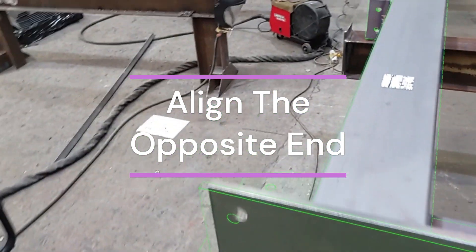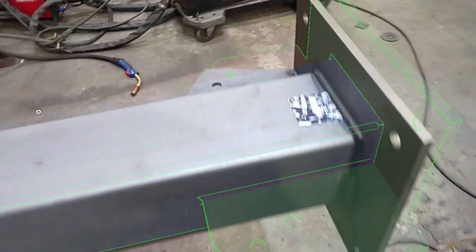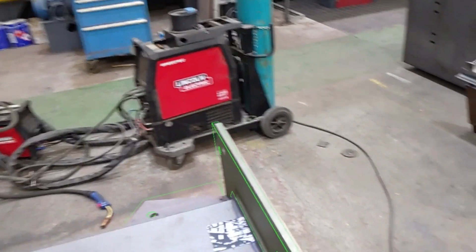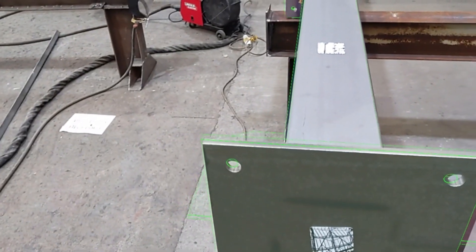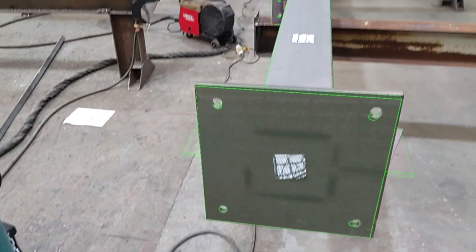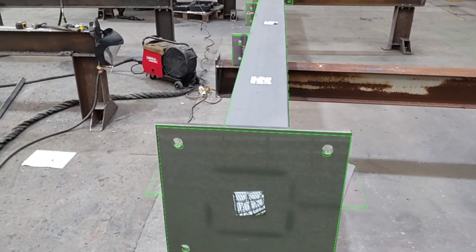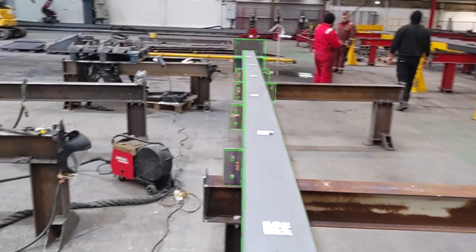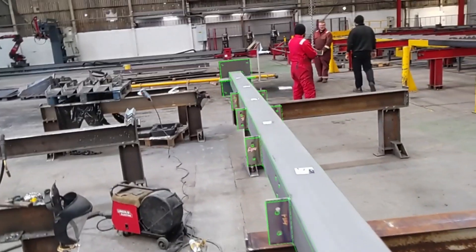Where it's paid dividends very recently, the Fabstation system helped us with circular hollow section assemblies coming through the workshop. We effectively called them Christmas trees — a large column with multiple sub-assemblies on it. The drawings weren't the best, so having that 3D overlay, working with the fabricator and the welder, we were able to cut the fabrication time on that assembly practically in half, and it was right first time, every time.